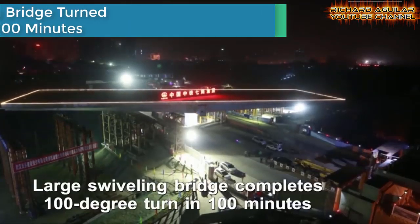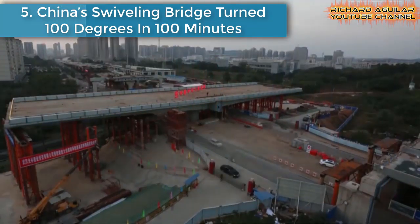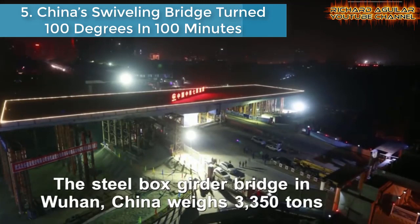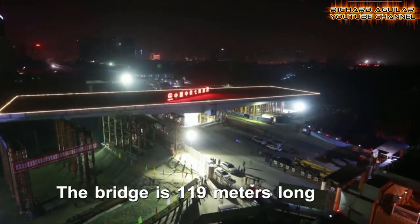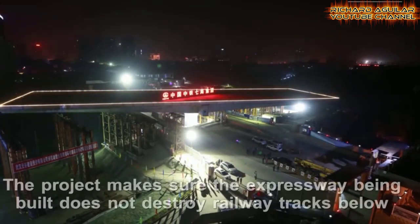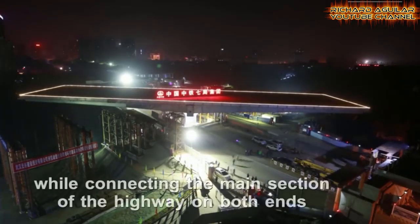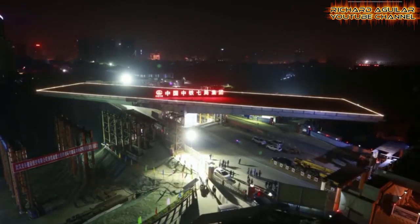Number five is China's swiveling bridge that turned 100 degrees in 100 minutes. The 3,350-ton bridge was rotated 100 degrees in 100 minutes in Wuhan, China. The bridge swiveling project was completed to avoid damage to railway tracks below while enabling the bridge to connect to the main section of a highway currently under construction.